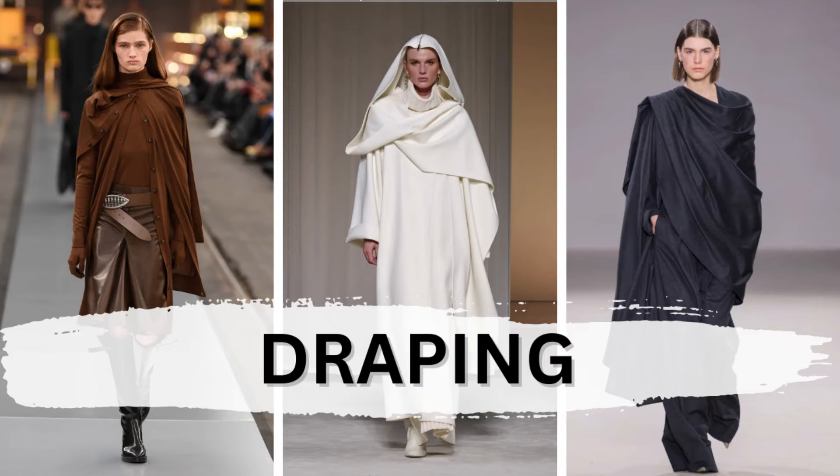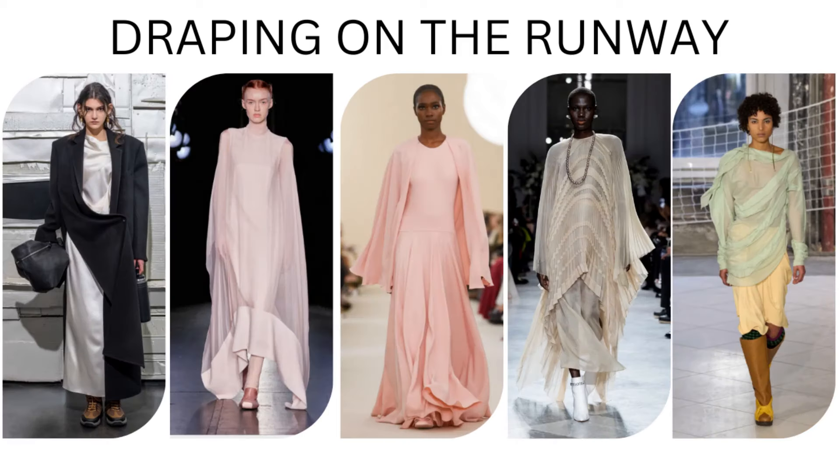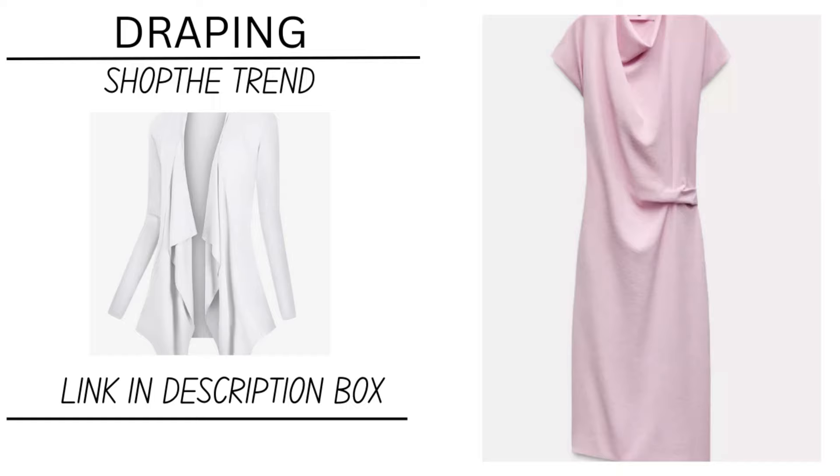Another thing that was seen all over the runway — I'm just calling this draping because it seemed to appear from coats and some blouses. If you wanted to participate in this trend, you could do that open front cardigan.